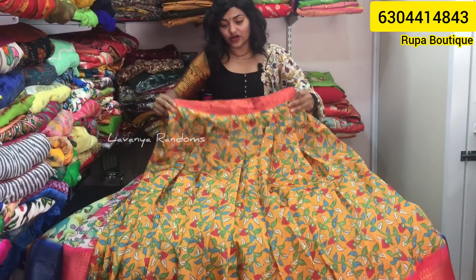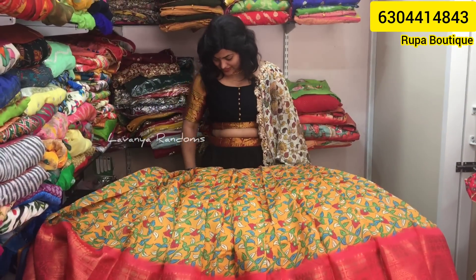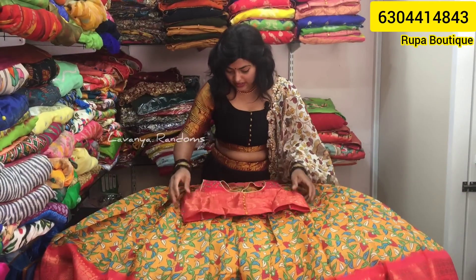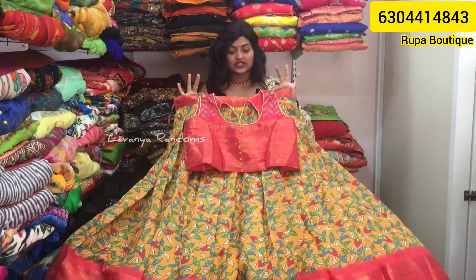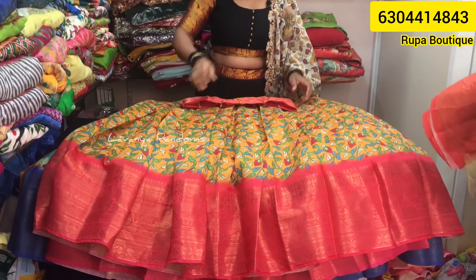Many customers call but it is difficult to answer 200–300 calls per day. Please message us on WhatsApp — we'll respond within one to two hours. We are available both online and offline. Next is a mustard yellow and peach color combination — a very beautiful color.